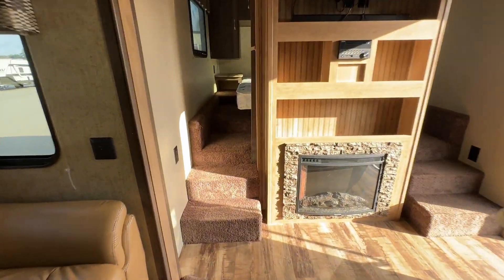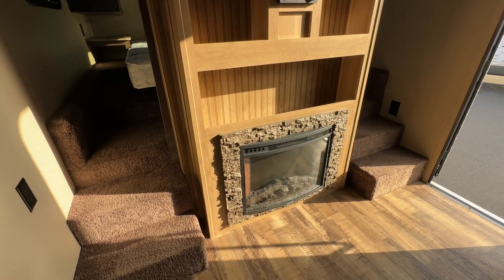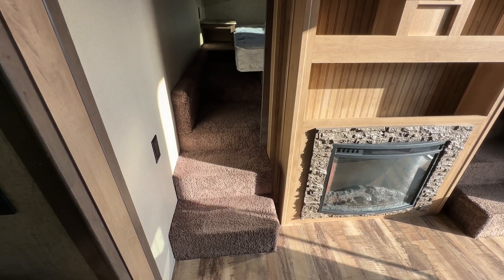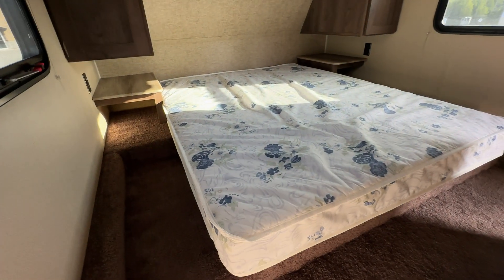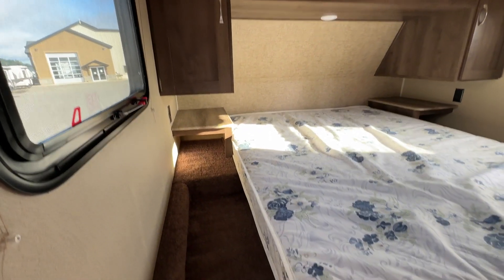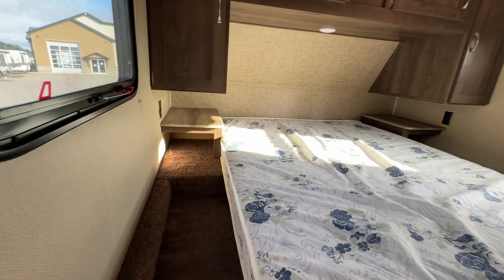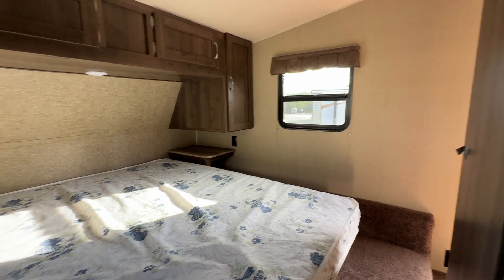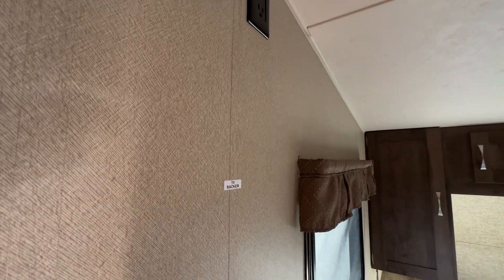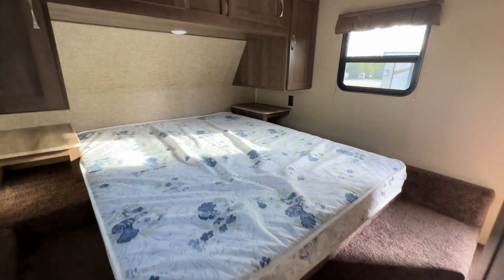Heading towards the front of the camper to take a look at the bedroom. You get step-up carpeted stairs on either side — some people love carpet, some people hate it, but in this situation it's a nice touch, nice and warm on your feet going up into bed. You've got a cozy sleep space up here with storage all around. Either side of the bed has plugs, little shelves, and storage areas, which is very convenient. Opposing windows keep things nice and fresh. There's also a spot for a TV mount right inside the door, and of course sliding pocket doors for privacy in the bedroom.